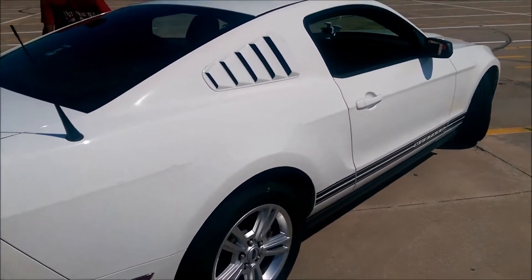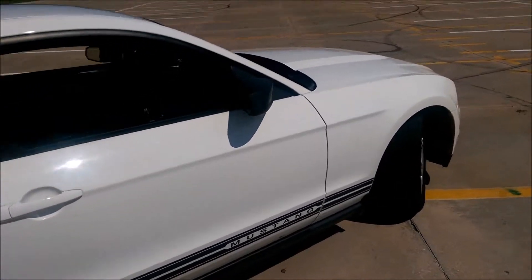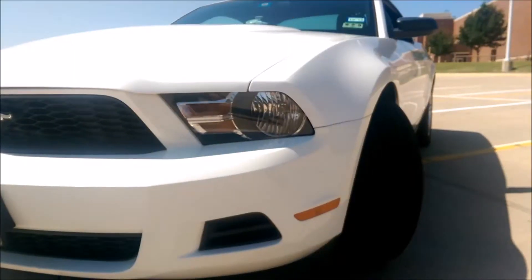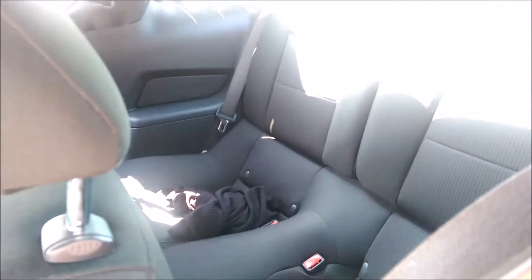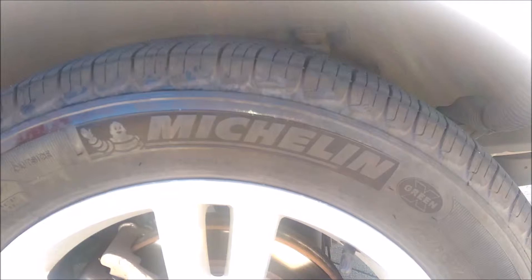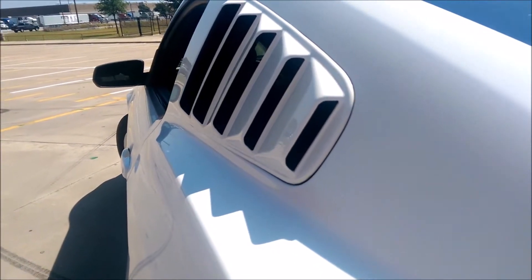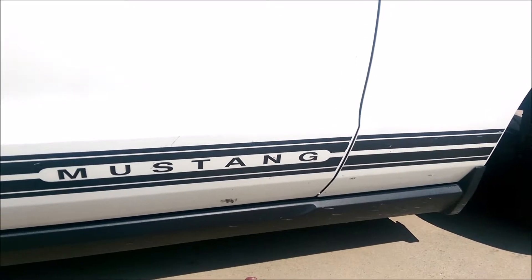Today we're reviewing a 2010 V6 Mustang with an automatic transmission. It's very aggressive looking with a small windshield, small backseat, pretty good tires, and a fake scoop that doesn't do anything — Ford Mustang.